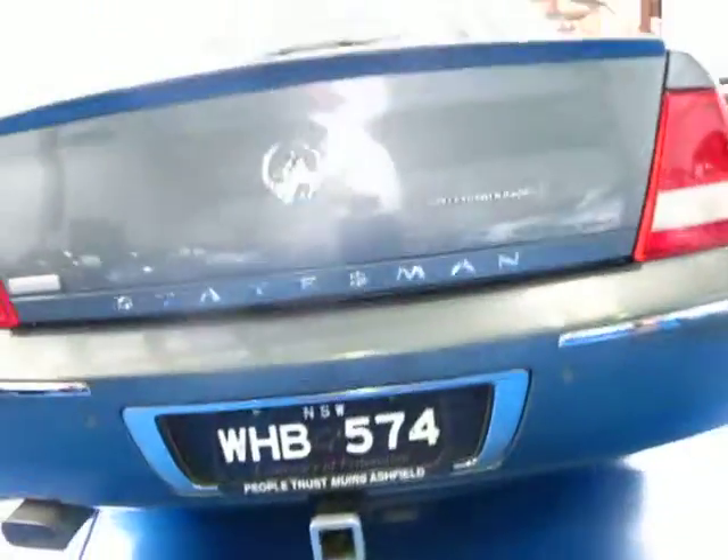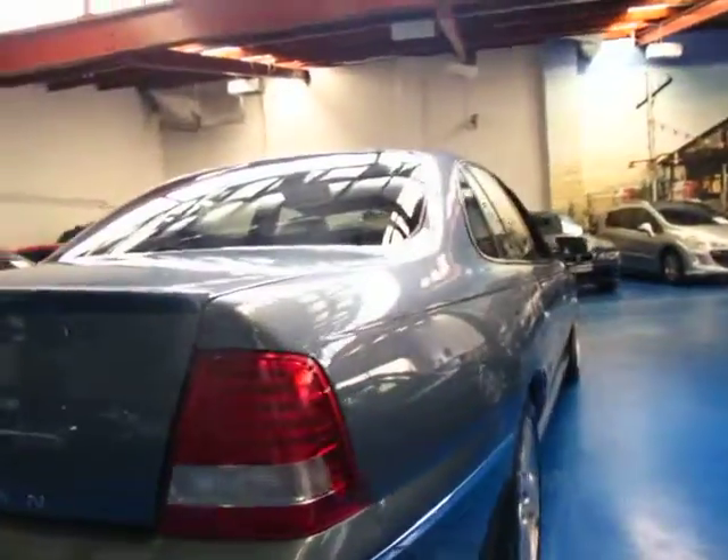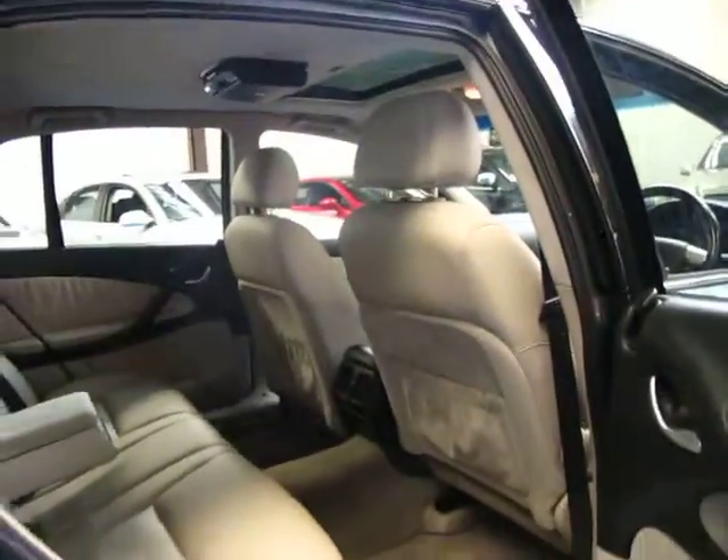This car does have a tow bar as well, which is great — it looks like it was fitted from new. It does have rear parking sensors. It really is a nice car. It's got a very good service history, and it does have two remote keys.